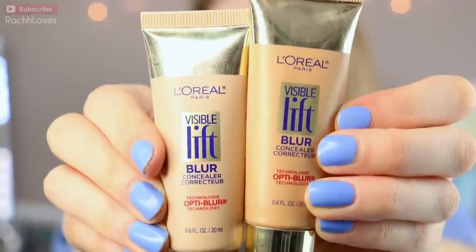Next is the concealer. Now, if you're going to skip anything, it's probably going to be the BB cream, because concealer will get rid of any dark circles and cover any imperfections. If you're choosing the right color for your skin or combining them, you won't even notice it, and it'll blend out smoothly when you apply powder on top.